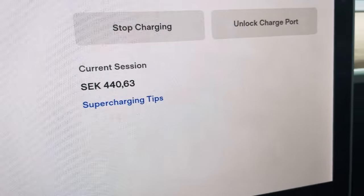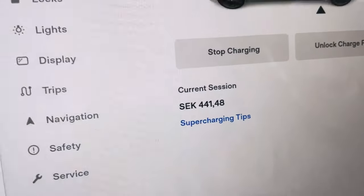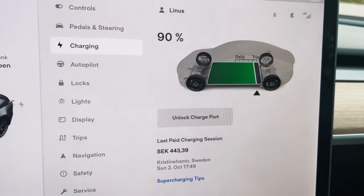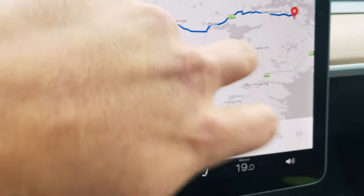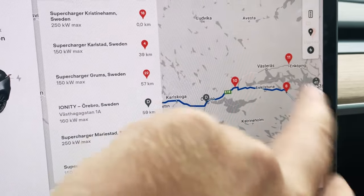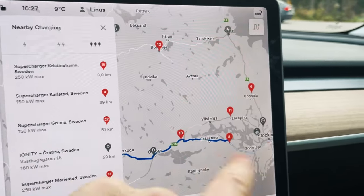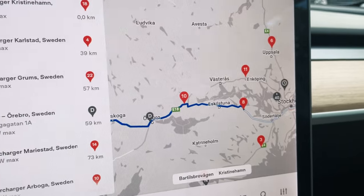We've climbed up to almost 90% state of charge. The price right now is 440 Swedish crowns, about 44–45 euros. We've added 53 kilowatt-hours, so the price here is 8.10 per kilowatt-hour — roughly 80 euro cents per kilowatt-hour, which is really expensive. We're heading to the supercharger in Strängnäs, estimated 12% arrival. After that there aren't really any more superchargers before the destination, so I'll top up in Arboga if needed.